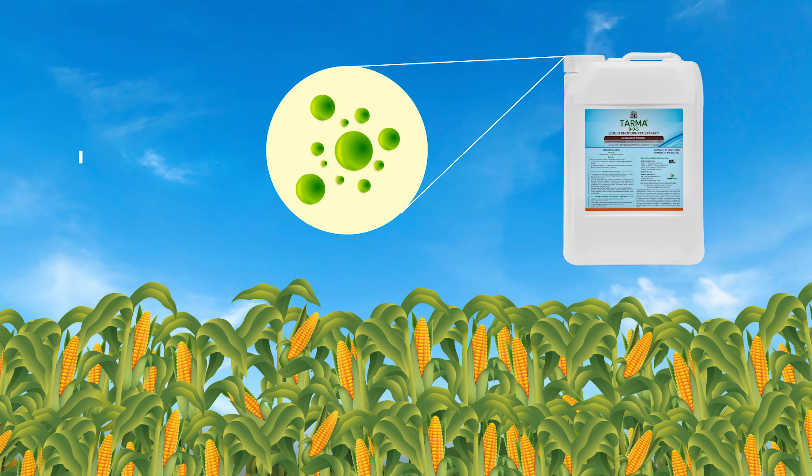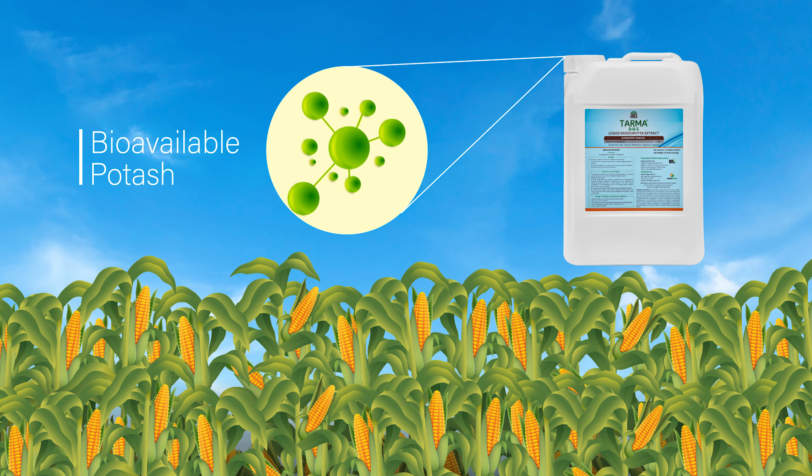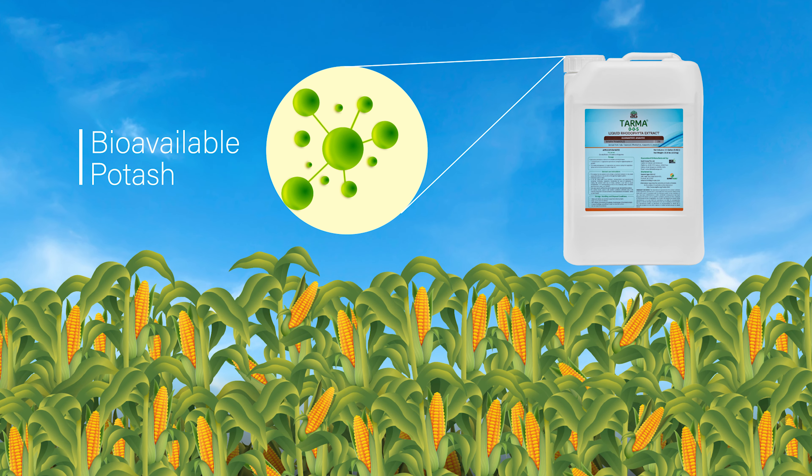The bioavailable potash and TARMA's proprietary molecules unlock specific pathways to superior yield, helping crops manage adverse stress conditions.